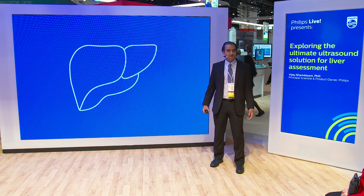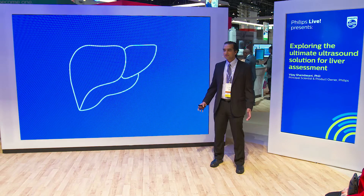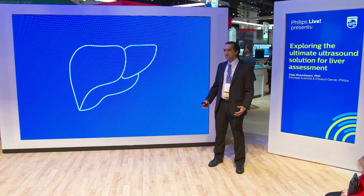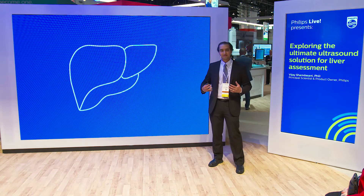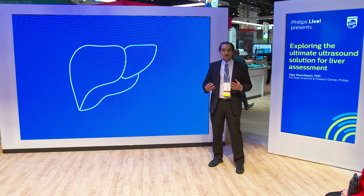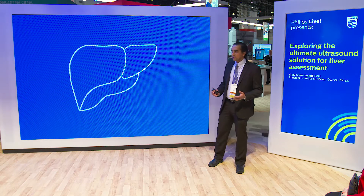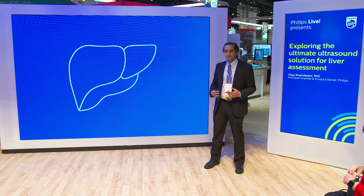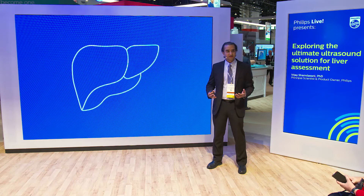Before we go into the clinical innovations, let's take a step to talk about the liver. The liver, as you know, is the largest organ in the human body. It allows us to filter harmful substances from the blood. It has a digestive role — it takes substances from the blood and converts them into things that are important for life and growth. But diseases can afflict the liver as well.